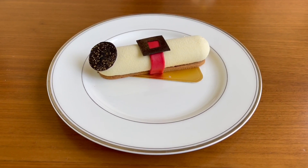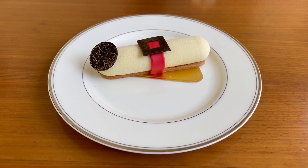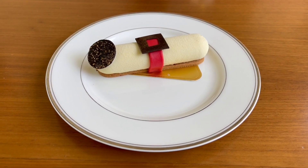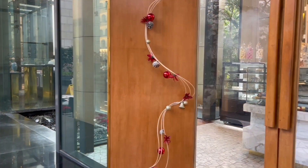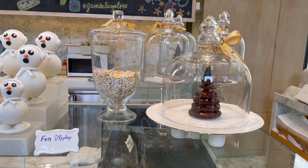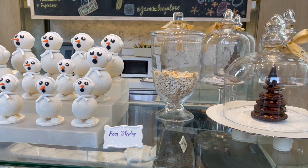Let's take a look at this cheesecake. This costs around 250 rupees or 3 dollars or so. This was at Ganash Bakery in Ritz Carlton, Bengaluru, India.